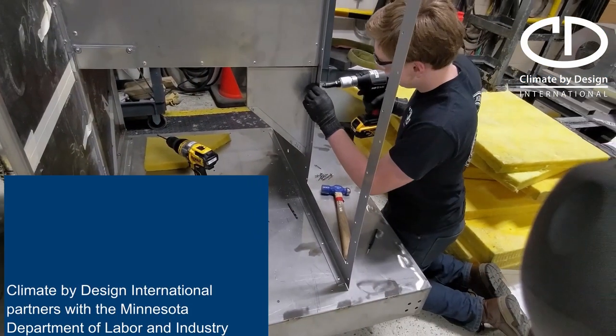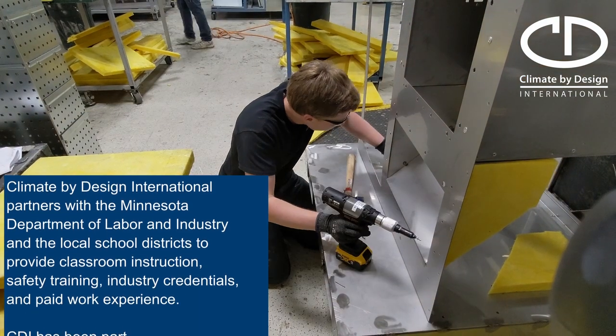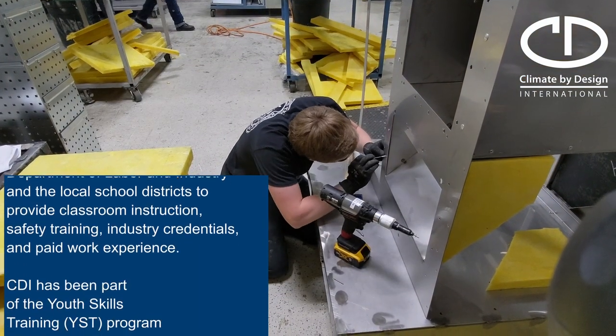I'm Carter Strahmatt, I'm a fabricator at Climate by Design International. Started off, I was 16 years old and in school. A buddy of mine, Patrick, he said, 'Carter, I've got this opportunity for us. We could work at this place that my parents work at, because they're hiring high schoolers.' I talked to Brian Coleman, the awesome community pathways director at the school, and he hooked us up with a job here. We came on as YST students, some of the first.